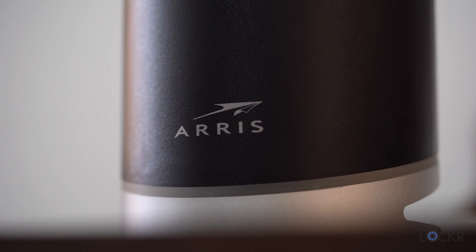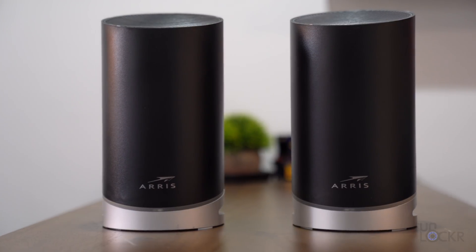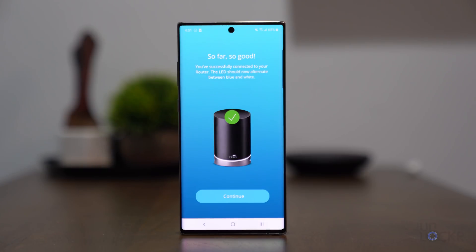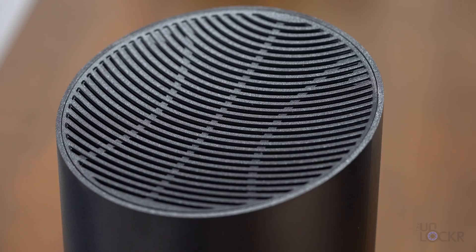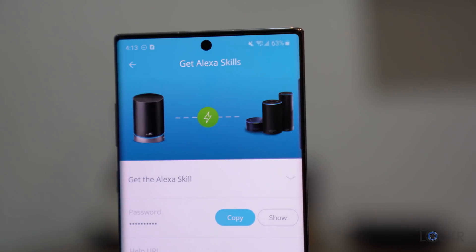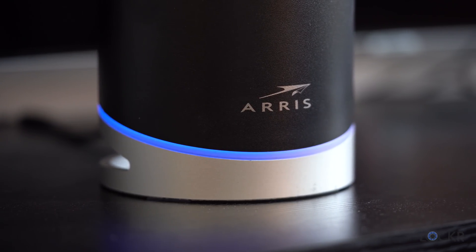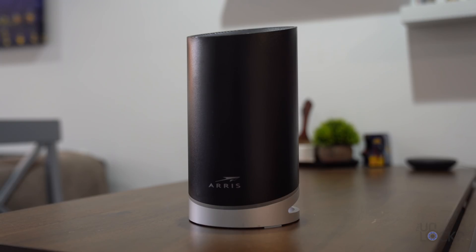The system is tri-band, so it can broadcast Wi-Fi 6 in 5 GHz and 2.4 GHz from each node, and also has a third Wi-Fi 6 backhaul band used just to transmit data between the nodes, which translates to faster speeds across the system. The Aris Surfboard Max Manager app makes it easy to set up with parental controls and guest networks. A unique feature is that each node is also Alexa enabled, so you can tell your Alexa speaker to restart the router or turn on the guest network. This setup costs about $399 for the pack of two units.